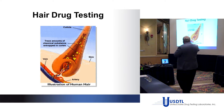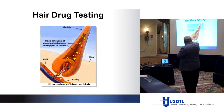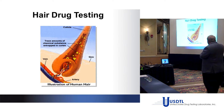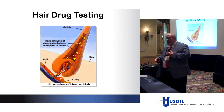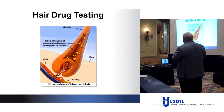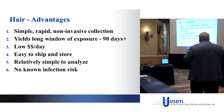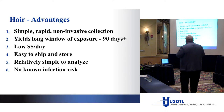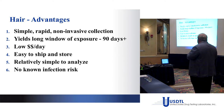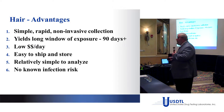Here is the hair drug test. Drugs are incorporated via the capillary to the root, and the drug deposits only on the inside of the hair shaft. There was early discussion about environmental exposure and washing off. The advantages of hair testing include simple, rapid, and non-invasive collection. Long window of detection — up to 90 days for head hair; body hair perhaps up to a year depending on the person.